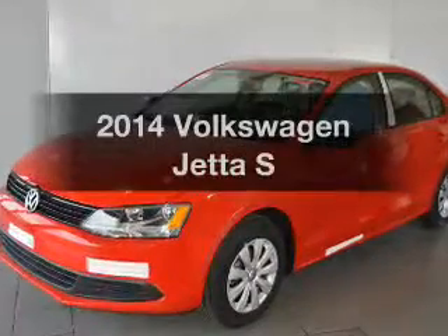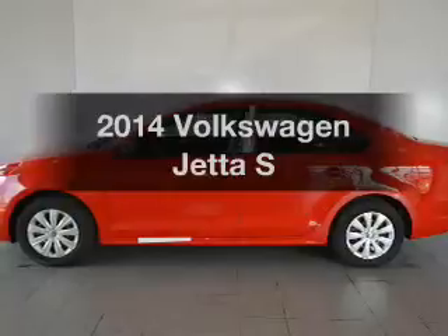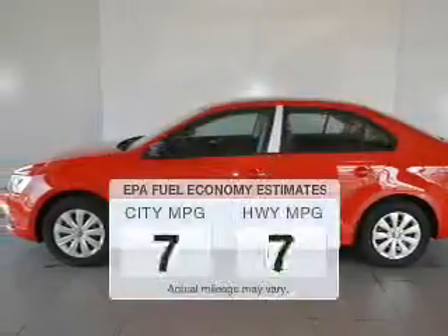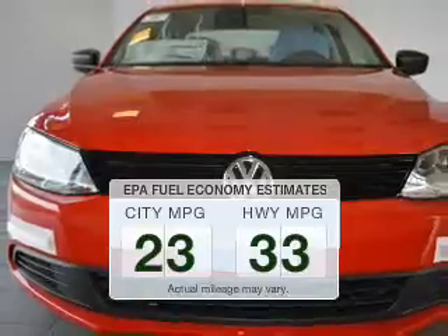Get noticed in this 2014 Volkswagen Jetta. If you're looking for an automobile with great attributes, look no further. In the city or on the highway, you'll spend less time at the pump with this fuel-efficient vehicle.